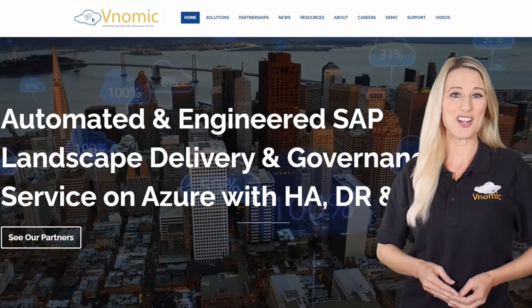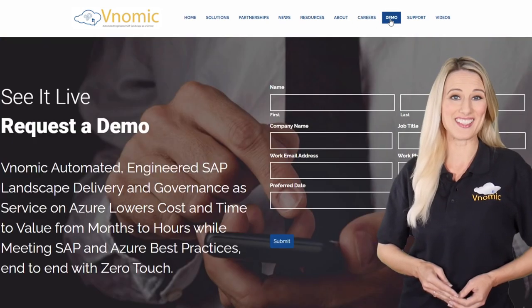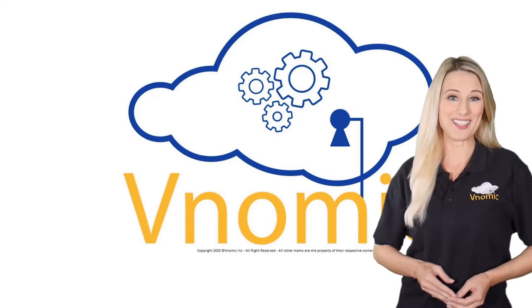For more information on how Venomic can help you with your S4 deployment projects, please visit the Venomic website. Thank you.